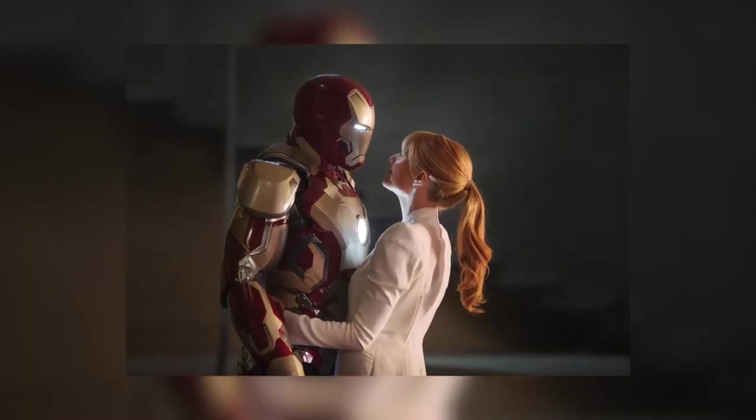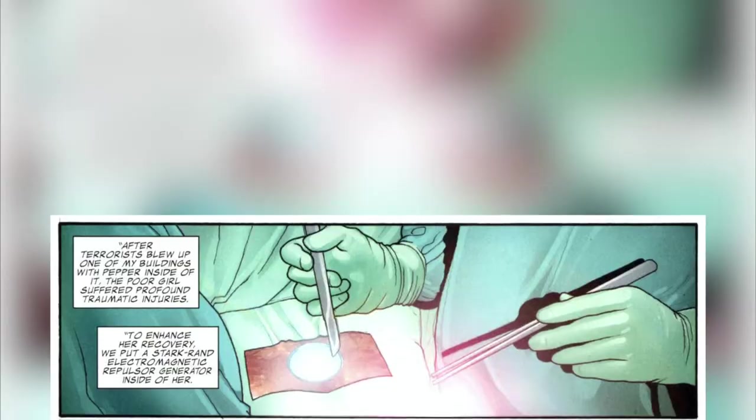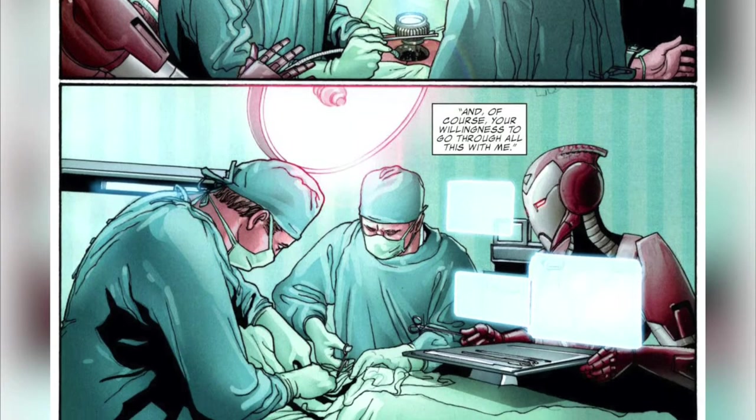He also ended up creating an Arc Reactor for his wife, Pepper Potts. Yes, in the comics, Pepper was also in a similar accident to Tony, where she needed the Arc Reactor implanted into her chest, which eventually led to Tony creating her own suit of armour, leading Pepper to becoming Rescue.